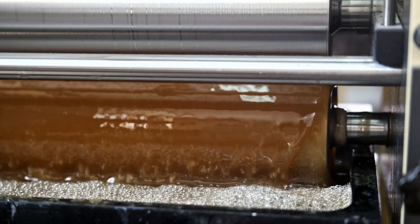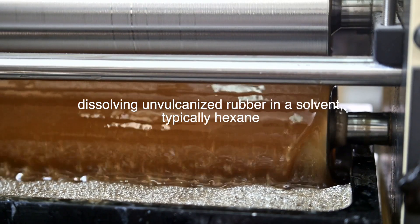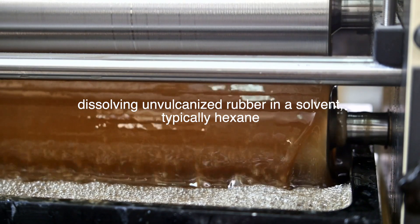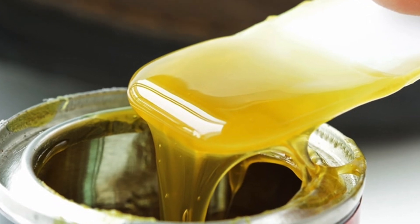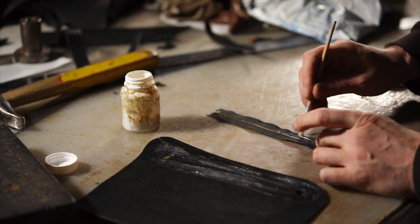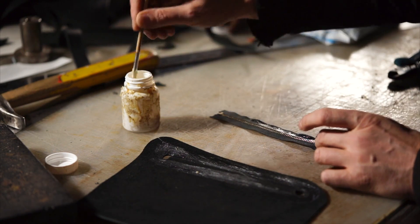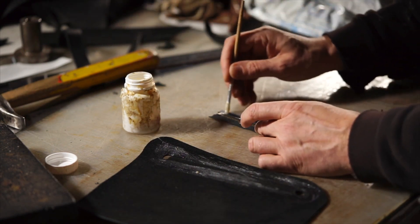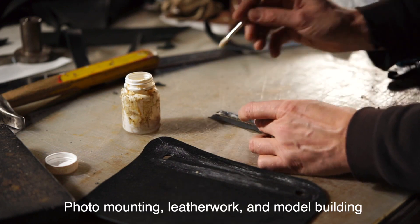The process of creating rubber cement involves dissolving unvulcanized rubber in a solvent, typically hexane, to form a fluid that can be applied to surfaces. Upon application, the solvent evaporates, leaving behind a layer of sticky rubber that remains flexible even when dry. This innovation was particularly useful in the crafts, design, and industrial sectors. The adhesive properties of rubber cement made it ideal for projects that required repositioning, such as photo mounting, leather work, and model building.